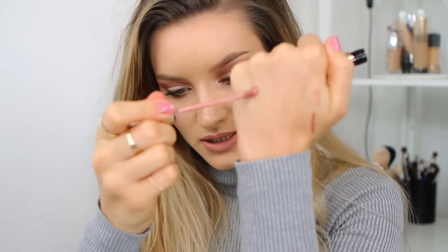This is the new Melted Matte liquid lipstick from Too Faced. This is the packaging and it's beautiful — just the prettiest packaging. It has a beautiful pink undertone to it. I'm going to swatch it on my hand so you can see.